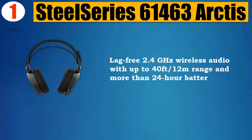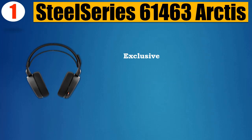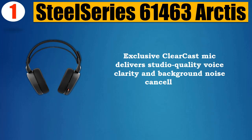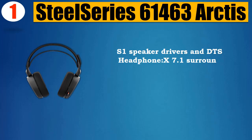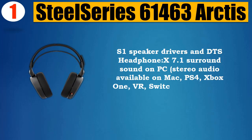Number 1: SteelSeries 61463 Arctis. Lag-free 2.4GHz wireless audio with up to 40ft (12m) range and more than 24-hour battery life. Exclusive ClearCast mic delivers studio quality voice clarity and background noise cancellation. S1 speaker drivers and DTS Headphone X 7.1 surround sound on PC.